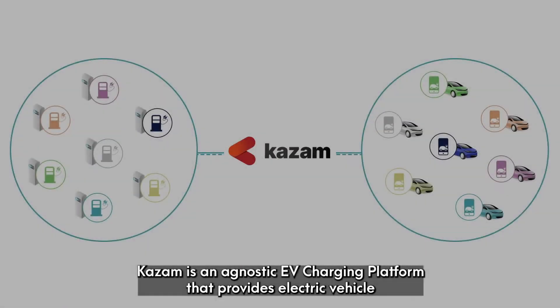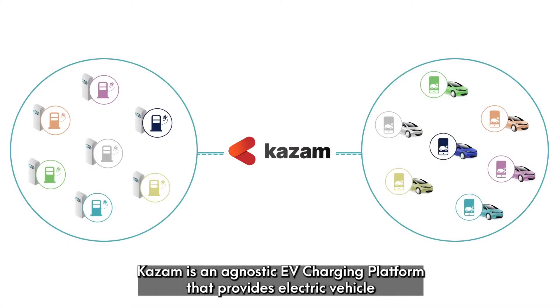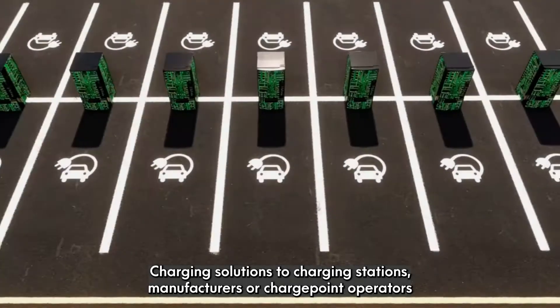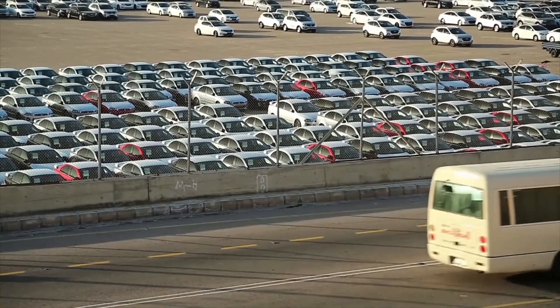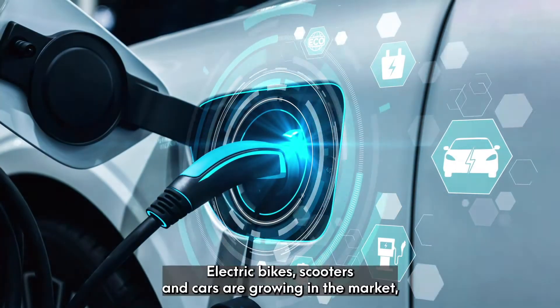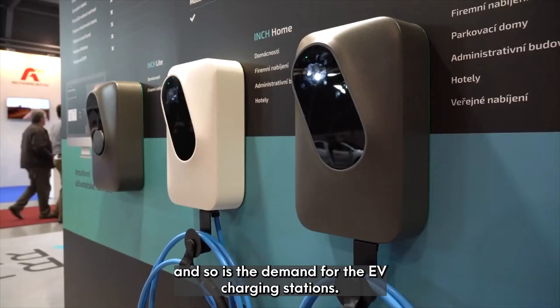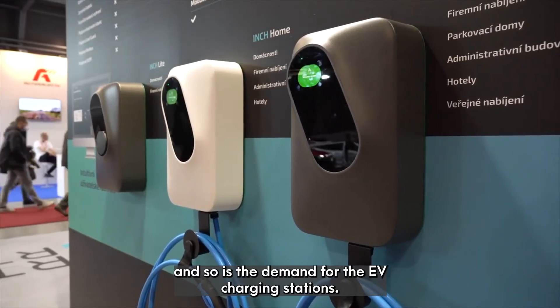Kazaam is an agnostic EV charging platform that provides electric vehicle charging solutions to charging stations, manufacturer charge point operators, fleet owners, and many more in the EV ecosystem. Electric bikes, scooters, and cars are growing in the market, and so is the demand for EV charging stations.